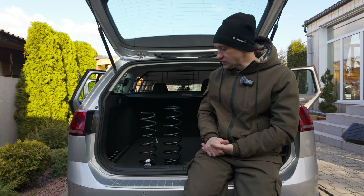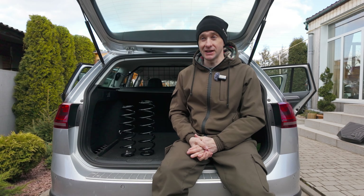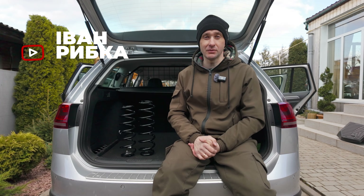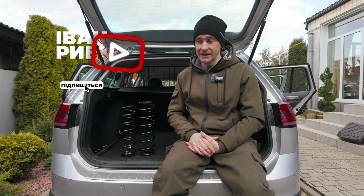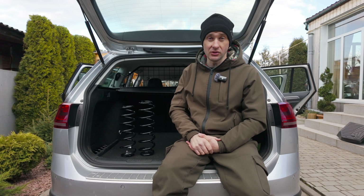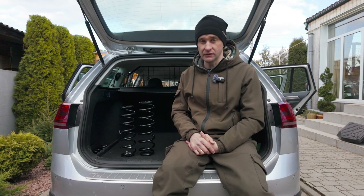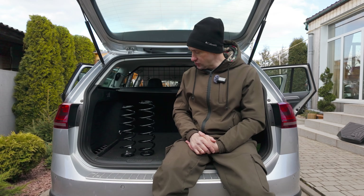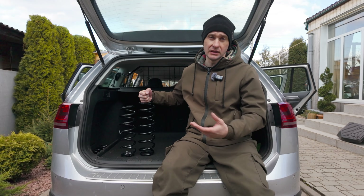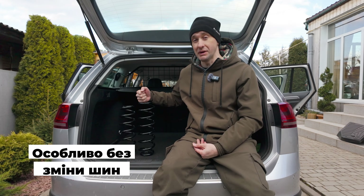Тепер відповідь на найпоширеніше запитання: чи можна на звичайній версії збільшити кліренс до рівня Alltrack? Можна, і декількома шляхами. Перший — поставити чотири пружини від версії Alltrack. Але я б цього не робив: по-перше, пружини коштують немаленьких грошей; по-друге, вони мають інший принцип роботи і жорсткості. Якщо ви їздите по більш-менш рівних дорогах, вони вас більше втомлюватимуть, і автомобіль стане менш комфортним.